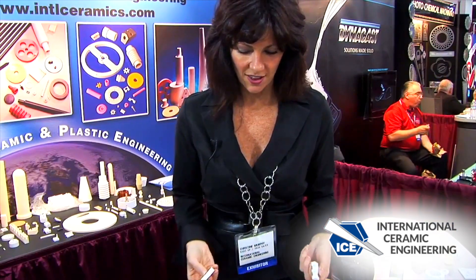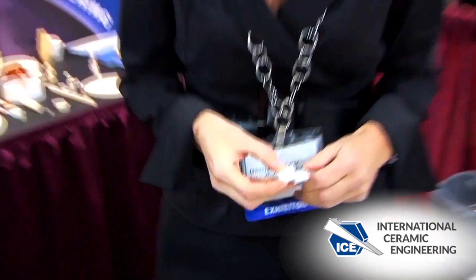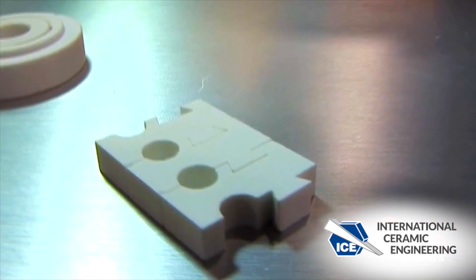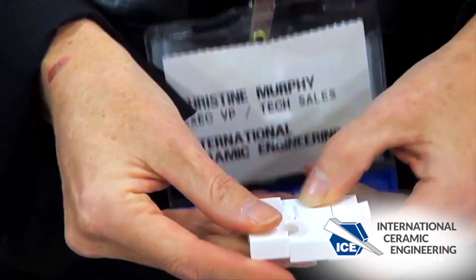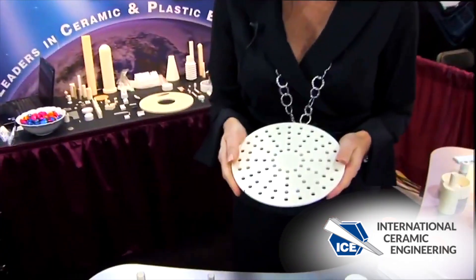This is an interlocking spacer, and as you can see with this particular design, there are heating coils that go through each one of these holes and it goes through a tunnel kiln and a furnace. It keeps the coils separated so they have continuous, even flow of heat.